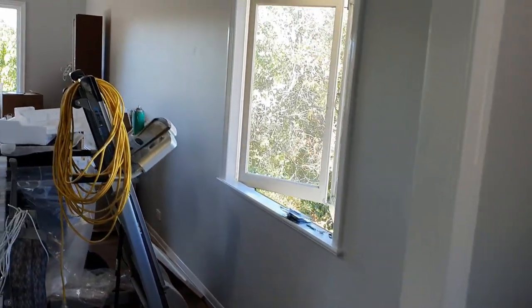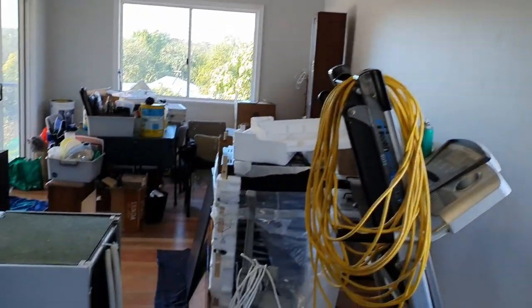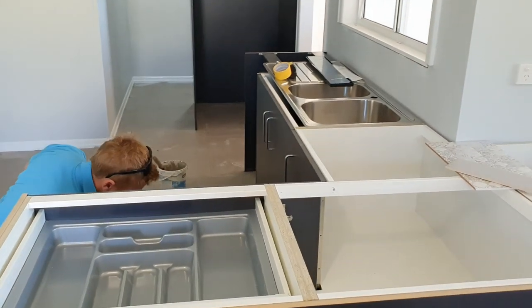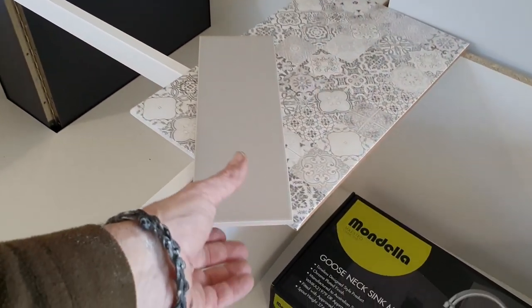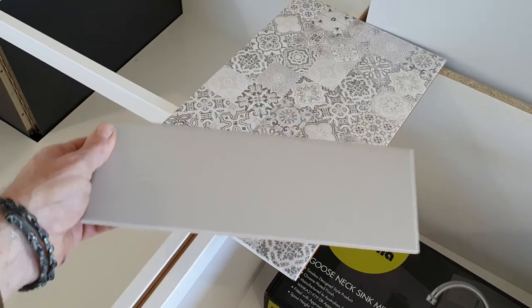The new dining room and the extension, you've already seen — that's been painted and all finished off. Here's a bit of a look at the kitchen from another angle. Obviously no benchtops yet — they're going in tomorrow morning. And that's going to be our splashback tile, and this tile is going behind the oven.